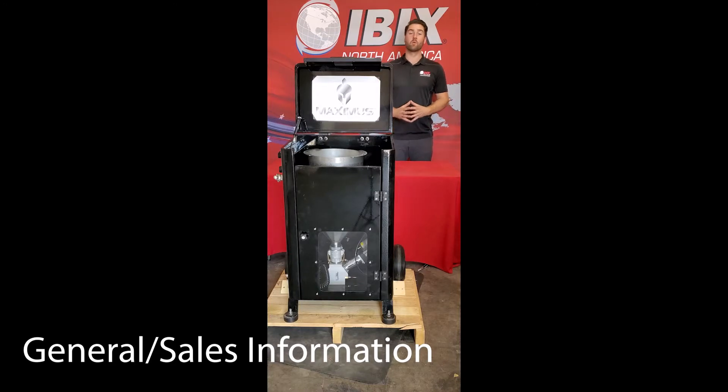Hey everyone, my name is Kyle Gilbert, I'm the Corporate Account Manager here at IBEX Surface Technologies and today I'm going to be introducing our new 2021 Maximus Thermal Flame Spray System.